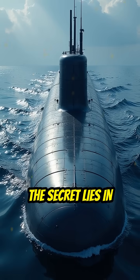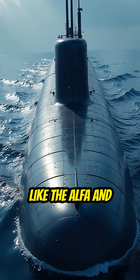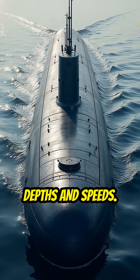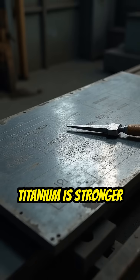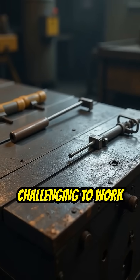The secret lies in construction materials. The Soviets utilized titanium to build submarines like the Alpha and Sierra classes, enabling them to achieve greater depths and speeds. Titanium is stronger and lighter than steel, but also more expensive and challenging to work with.